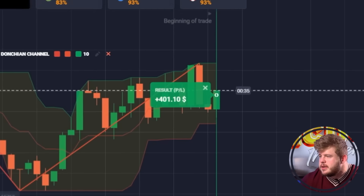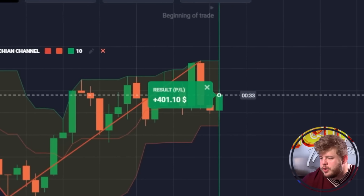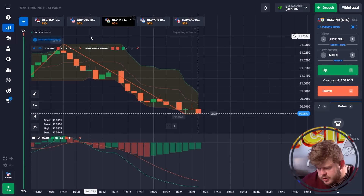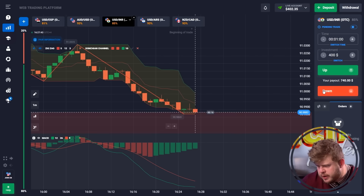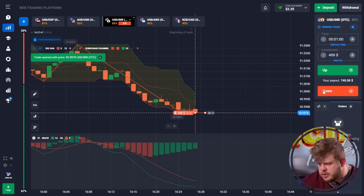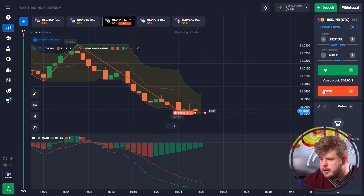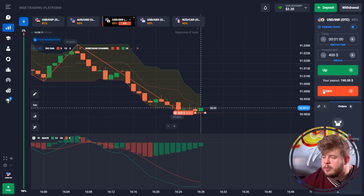That was profitable — we have around $400 now. Checking the USD/IRR currency pair. We have a very strong downward movement; the ZigZag indicator and MACD are both giving us a short signal. That's why we have only one option — we're opening a sell position here, investing our $400. I'm sure it will be profitable once again. All we need is to wait one minute to get our money.